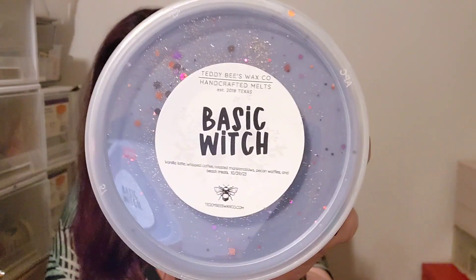I did get quite a few tubs from Teddy Bees this time around: Basic Witch, vanilla latte whipped coffee, roasted marshmallows, pecan waffles, and beach treats. My Teddy Bees pre-orders are always big. This one wasn't quite as big as some I've done this year, but yeah.